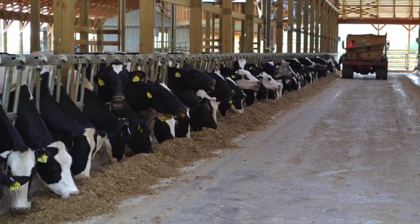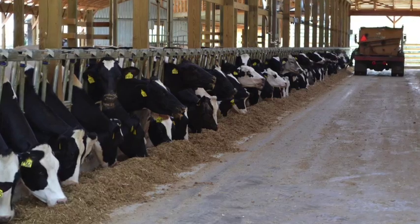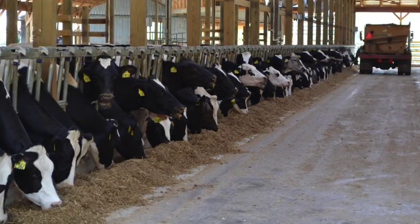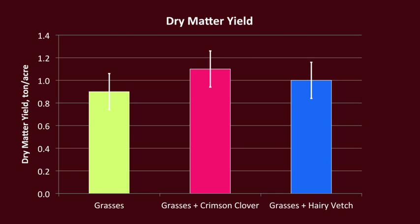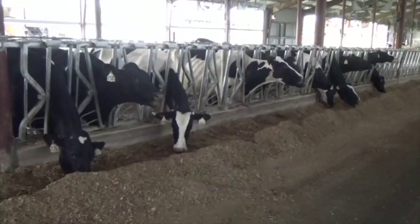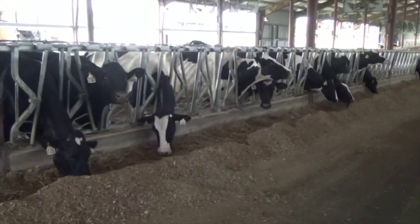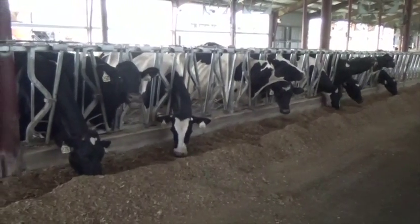After 60 days of fermentation, the chemical composition of the silages was determined in the Dairy Nutrition Laboratory of the Department of Dairy Science. The results from the study showed that adding crimson clover tended to increase the dry matter yield of the winter crops. Adding legumes increased the protein concentration of the forage. Since protein is an expensive component of dairy cow rations, increasing the protein concentration of the forage may decrease feeding costs.